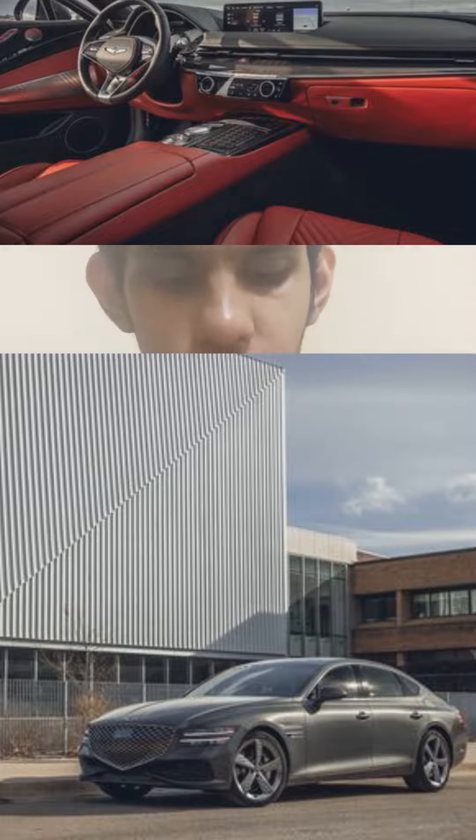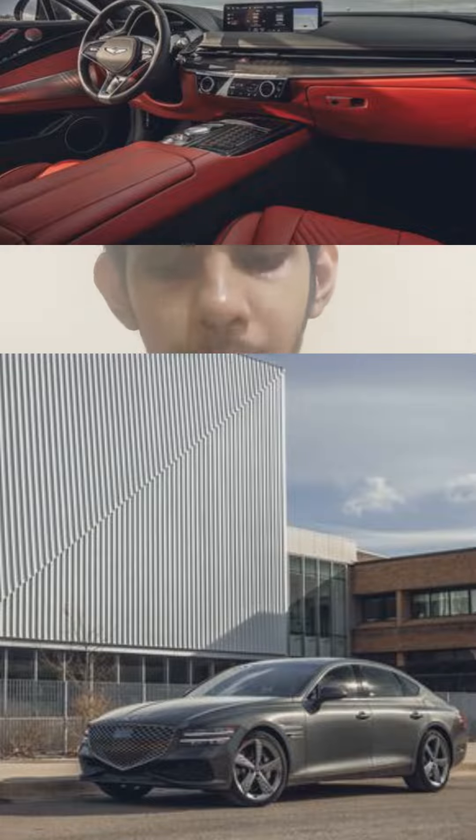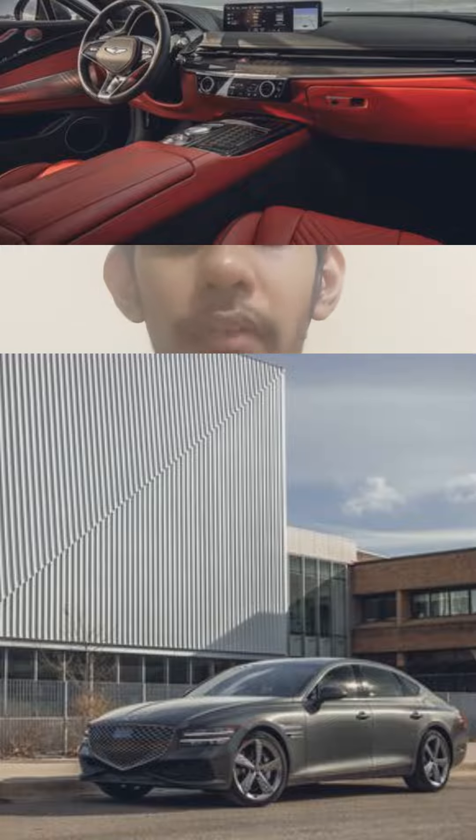The Genesis G80 comes with a 2.5-litre 4-cylinder turbo with 300hp or a 3.5-litre twin-turbo V6 with 375hp. Power is delivered through an 8-speed automatic gearbox, and all-wheel drive and rear-wheel drive are available.